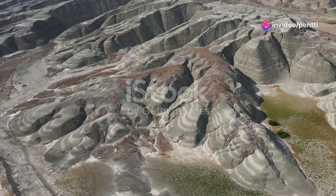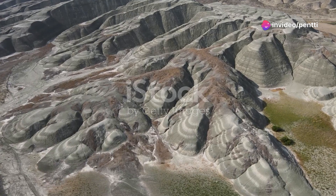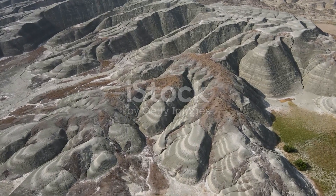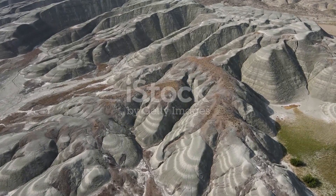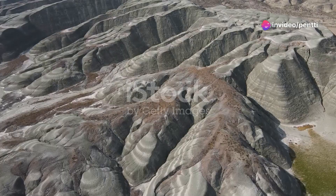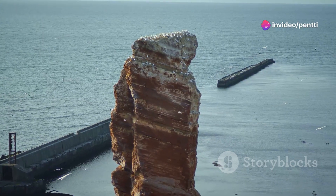But the marvel of nature doesn't stop there. As the Earth's tectonic plates shift and move, this limestone can be pushed deeper beneath the surface, where temperatures and pressures are even higher. This extreme environment causes the limestone to metamorphose into a denser, harder rock known as marble.